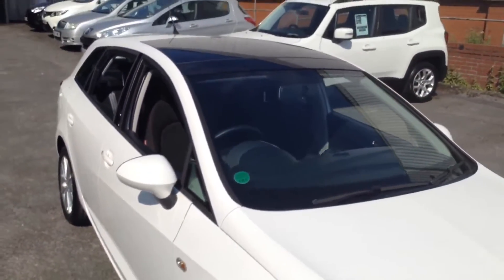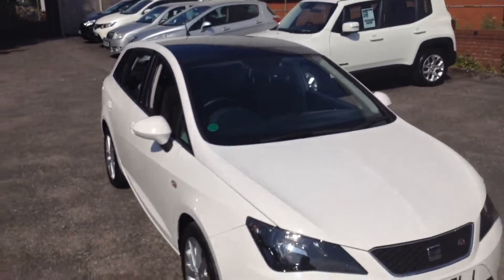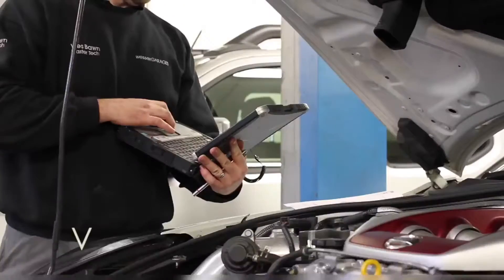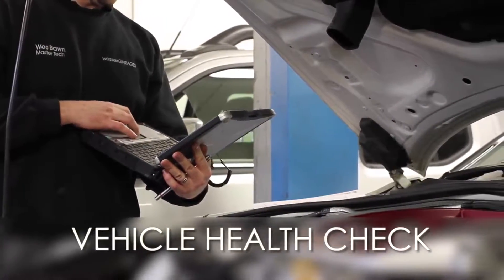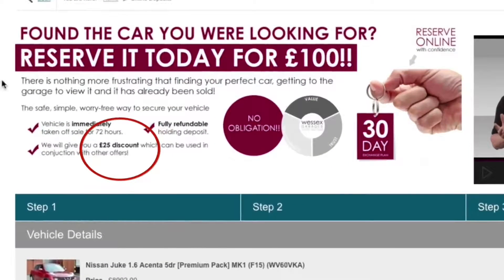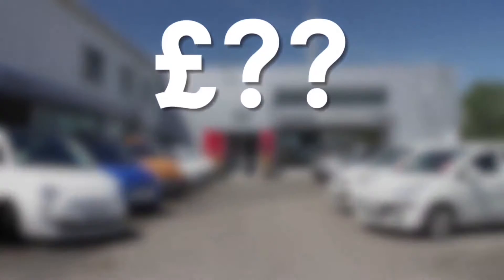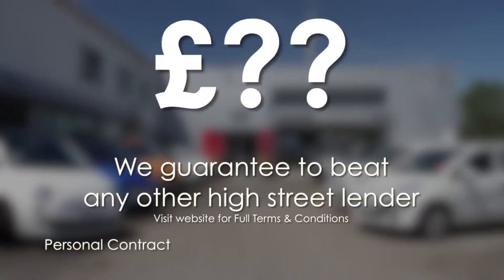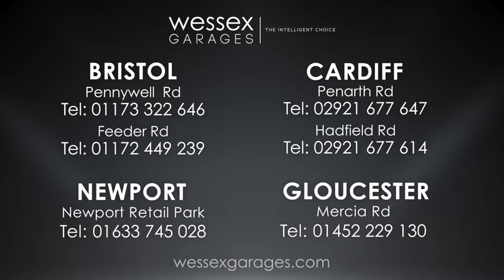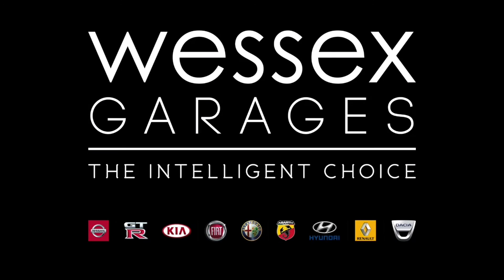It has an MOT expiry of December 2013, which will be increased to a full 12 months MOT. Every Wessex Garages used car receives a vehicle health check from our qualified technicians. Reserve online today and you'll receive a £25 discount. We also guarantee to beat any bank or high street lender on finance. Call your local Wessex Garages sales team or visit our website for a choice of over 600 used cars. Wessex Garages — the intelligent choice.